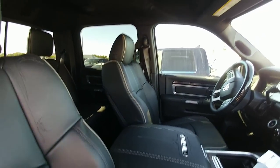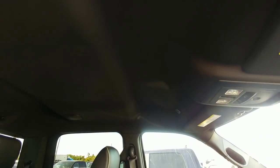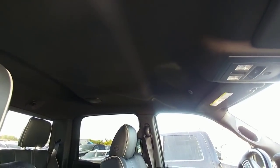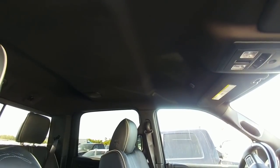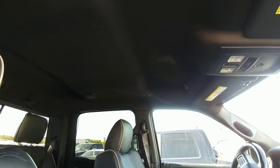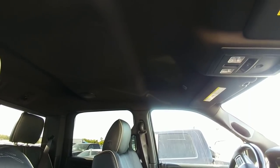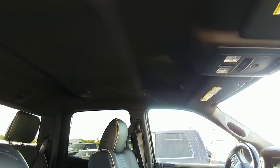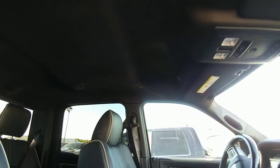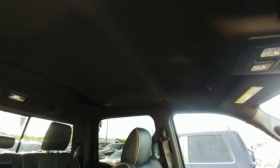One thing I actually like about this truck: no sunroof. I'm not a big fan of sunroofs — my specific truck has one but it wasn't something I wanted. I didn't have a choice since I couldn't custom order, and it came with a big panoramic sunroof I didn't want. This truck doesn't have one, which is a feature I prefer.